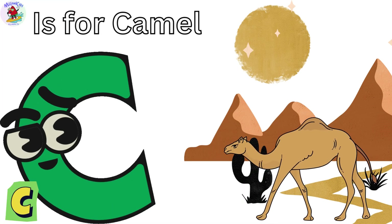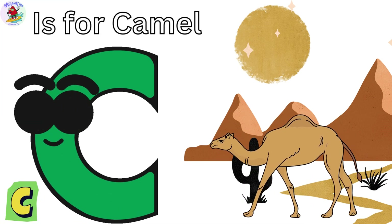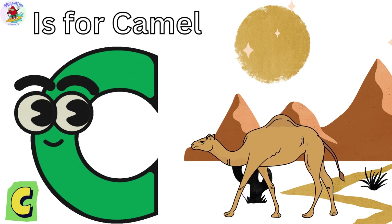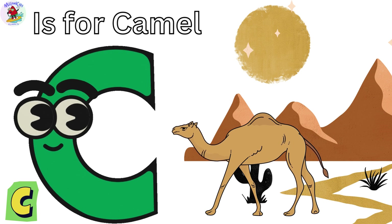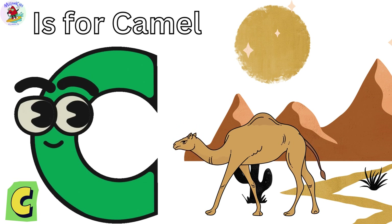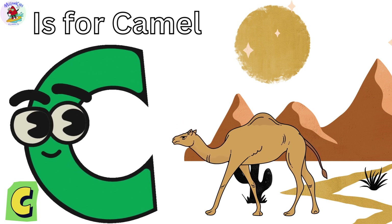C is for Camel. Cammy the Camel is always ready for an adventure. Camels can go a long time without water because they store it in their humps. Cammy's hump is her water bottle.